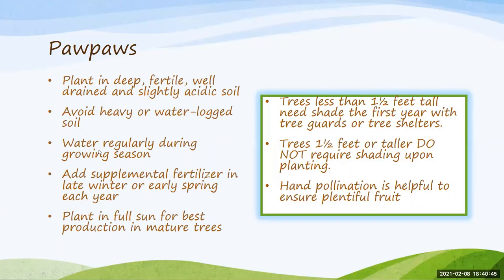Plant pawpaws in a deep, fertile, well-drained, slightly acidic soil. Don't use heavy or waterlogged soil — if you have heavy clay, amend with organic matter and ensure good drainage. Growing blueberries is going to be very similar, although you don't need to be quite as acidic as you would be for blueberries. Even though they don't like to be waterlogged, keep them regularly watered especially the first year, and make sure supplemental fertilization is added in late winter/early spring each year.